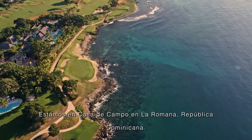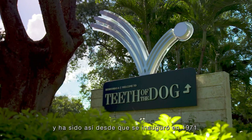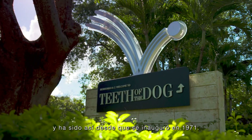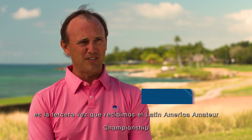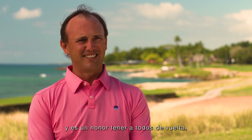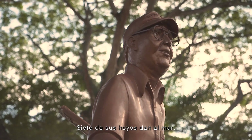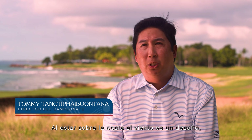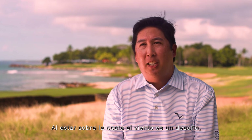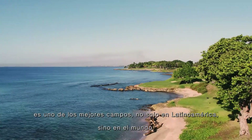We're in Casa de Campo in La Romana in the Dominican Republic. Teeth of the Dog is top 100 in the world — it's been that way since it opened in 1971 and it provides a wonderful venue for this championship. It's our third time hosting the Latin American Amateur Championship. This is a Pete Dye masterpiece with seven oceanfront holes, and the wind is a really big challenge out here, making it one of the best golf courses not only in Latin America but in all of the world.